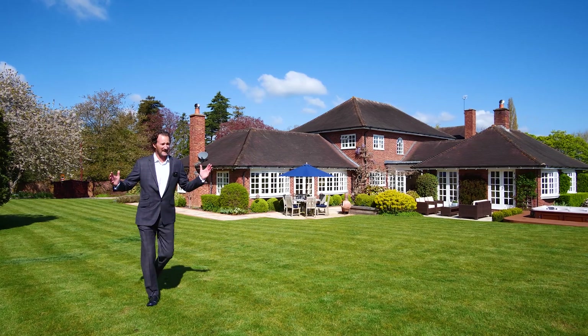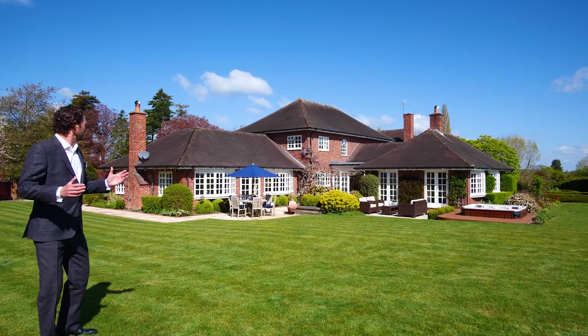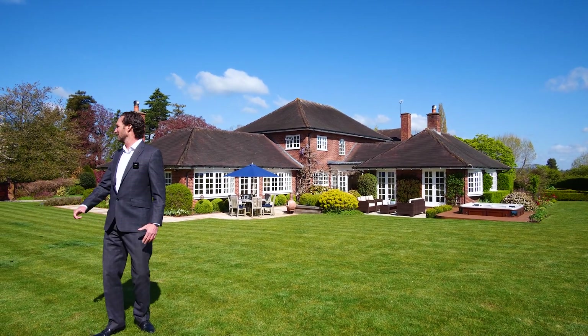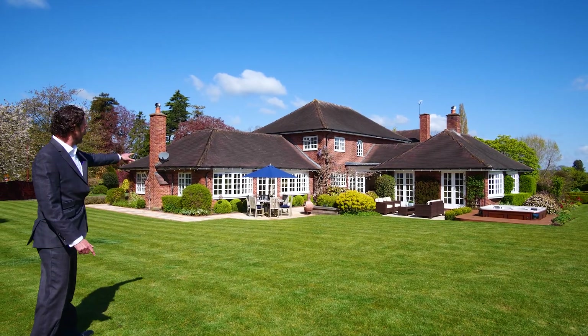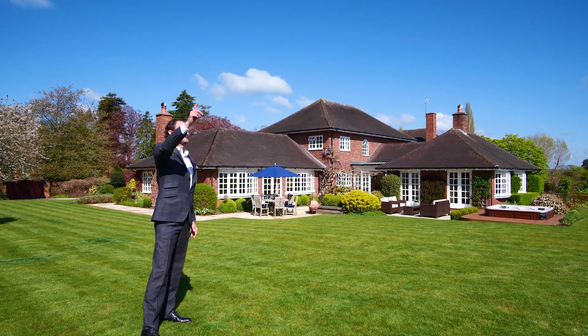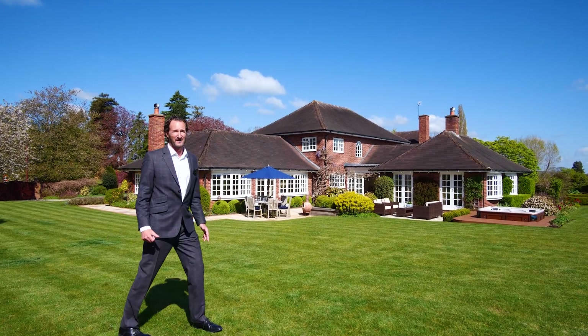So here we are outside — hope you enjoyed the tour indoors. Beautiful place as I said and the gardens are absolutely amazing, they really are stunning. We've got a tennis court here. The patio is all the way around the back. The sun is right here at the moment and it's coming up to 11 o'clock, so south is there — we've got sun all day on the back of the house. Absolutely beautiful.